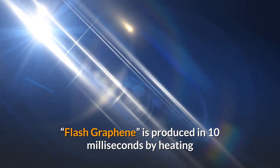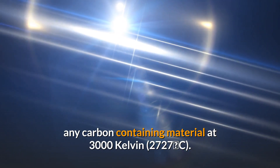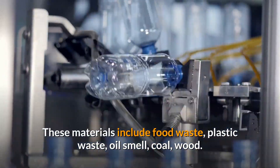Flash graphene is produced in 10 milliseconds by heating any carbon-containing material at 3,000 Kelvin (2,727°C). These materials include food waste, plastic waste, oil shale, coal, and wood.